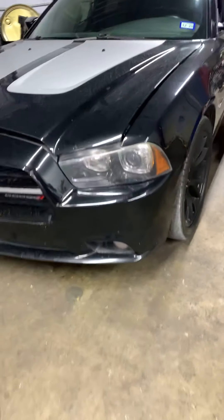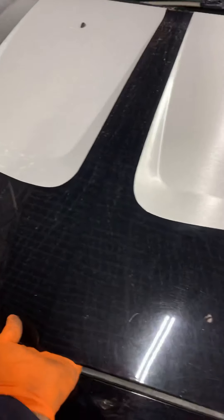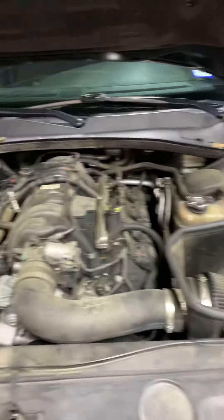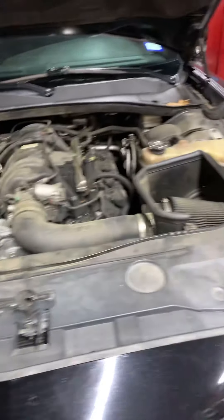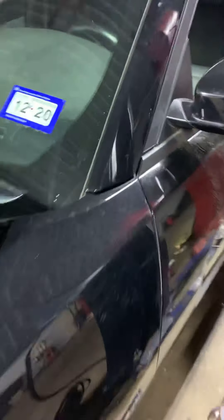We got a 2014 Dodge Charger RT. We are working on the engine right now because we found the problem with the misfire at high RPM.